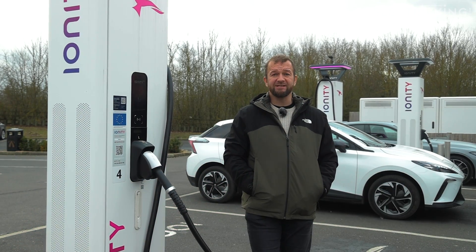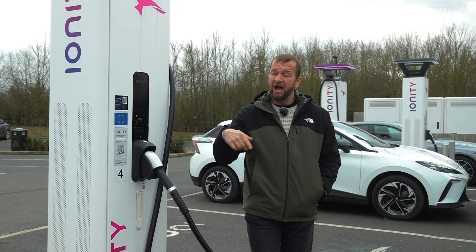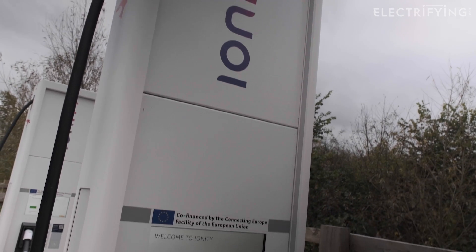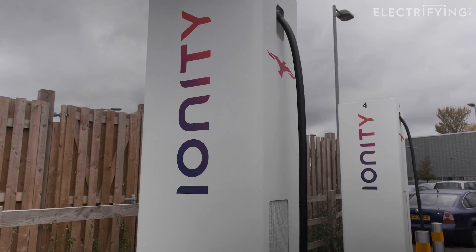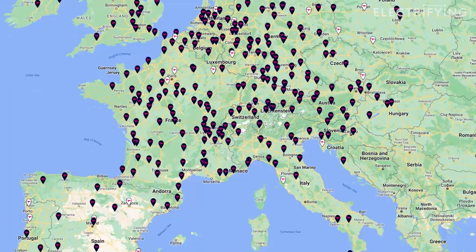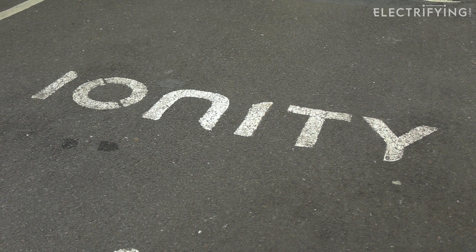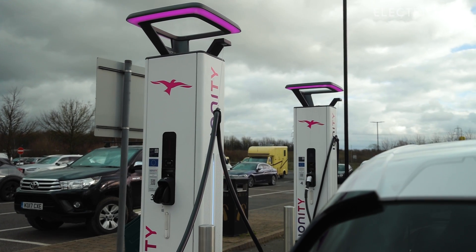Ionity, one of the most recognized names in ultra-fast charging, currently has 18 live locations in the UK, some of which you can see listed below. I'm here at the Baldock Services just off the A1 motorway. Ionity is actually a joint venture between a load of car manufacturers — BMW, Ford, Hyundai, Mercedes and VW Group, including Audi and Porsche — aiming to provide big power charging across Europe, although any make can use them. Ionity recently announced a 700 million euro investment, which means we'll get more charging hubs in the UK, including their own service stations, although we haven't seen concrete plans for those yet. The extra money means the number of Ionity high power charge points is due to quadruple to around 7,000 by 2025 — but that's all across Europe.